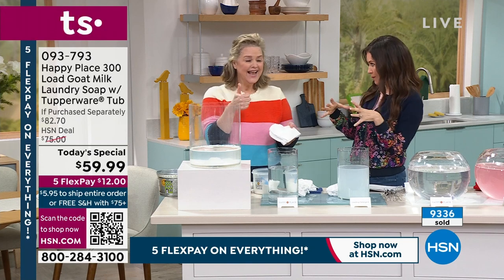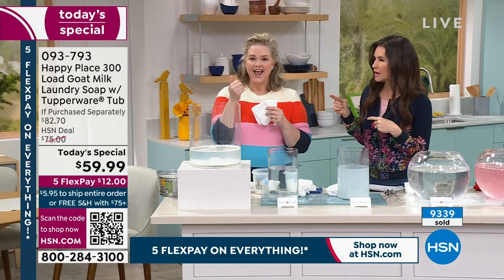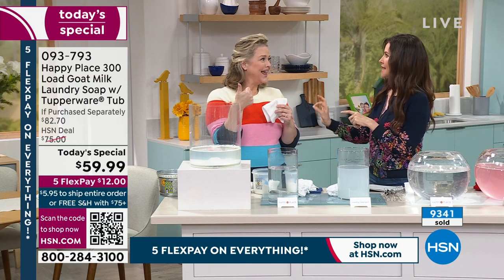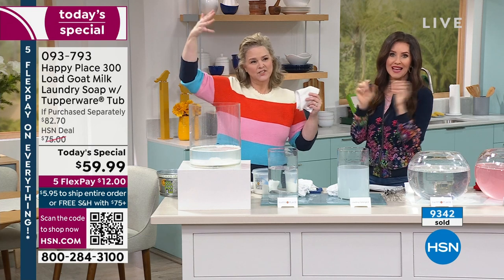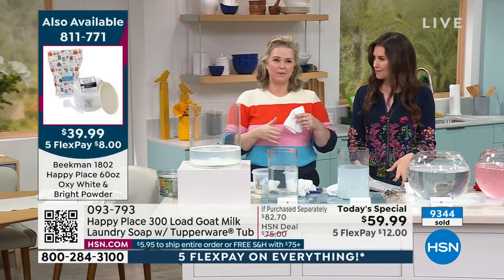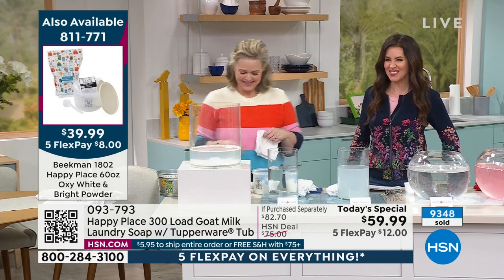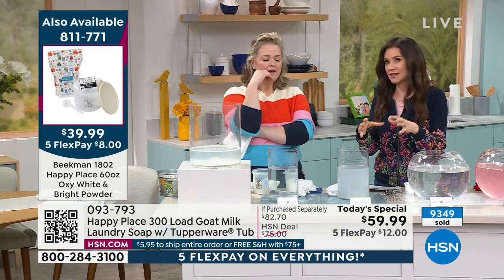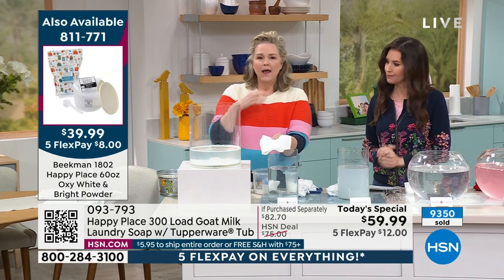The oxy brightener also has the collectible Tupperware tub. The odor eliminator and scent booster is the weekly deal drop, and those are also in collectible Tupperware containers that last forever. I know so many of you are on the line thinking about this.